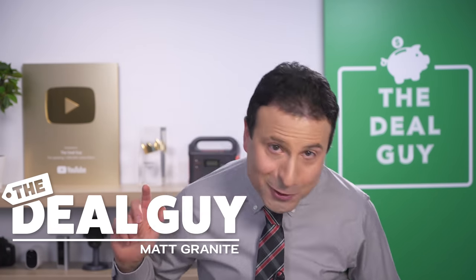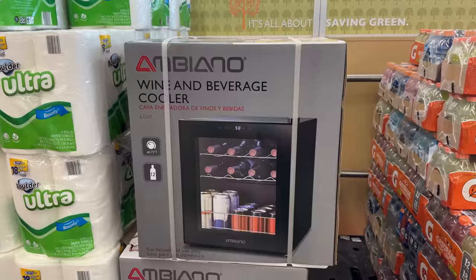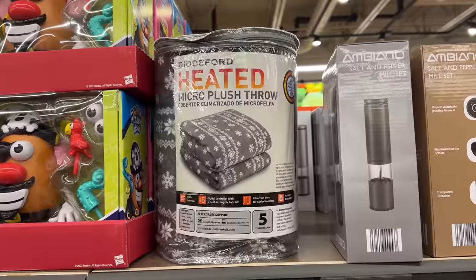These are the top 10 things you should be buying at Aldi this December 2022, and this month has some unexpected and amazing finds you are going to love.